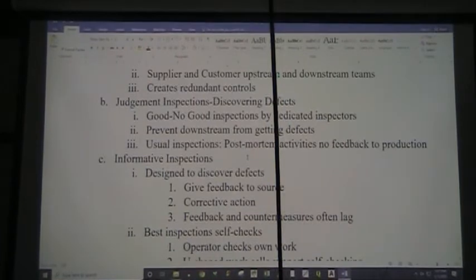Using zone control helps us create redundant controls on things that could go wrong. A lot of places still use judgment inspections. Judgment inspections have to do with discovering defects, but usually we're talking about discovering defects long after they have been made. So we have good/no-good inspections by dedicated inspectors.